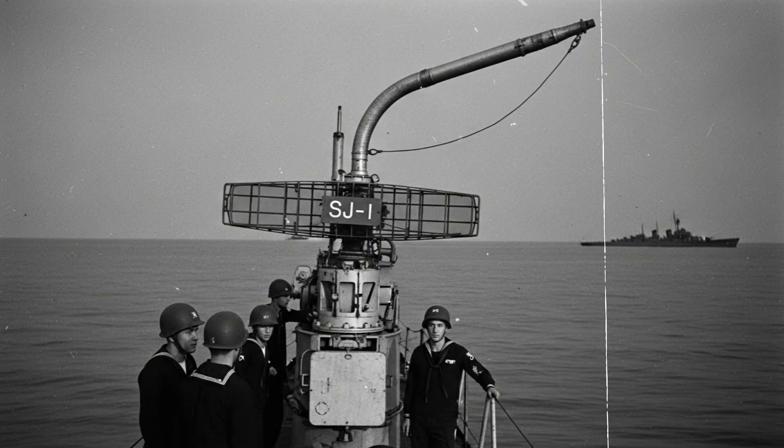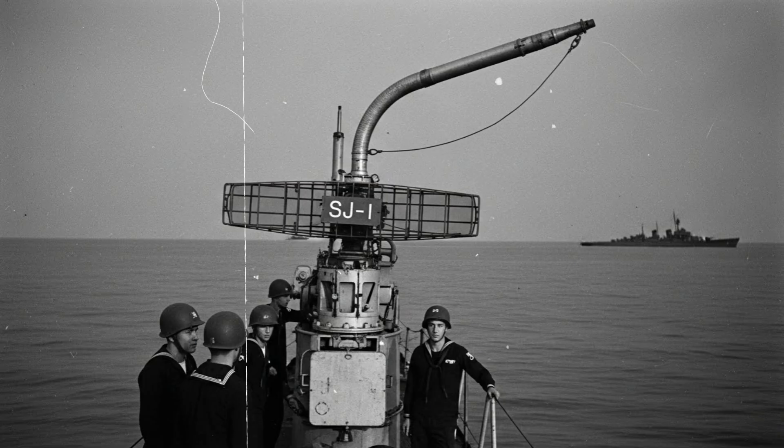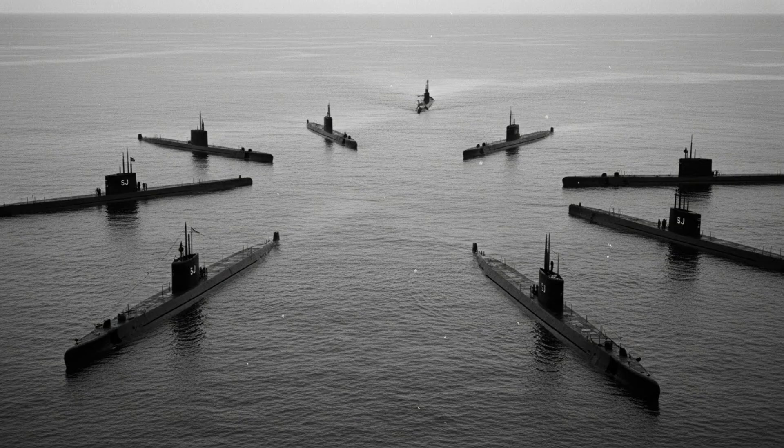At 2:15 a.m., the USS Tang detected a Japanese submarine at 15 miles and sank it before the enemy even knew they were under attack. At 3:40 a.m., the USS Wahoo detected and sank two Japanese submarines in less than five minutes. Over the next six hours, the Americans methodically hunted the defenders. The USS Harder sank three submarines, the USS Snook two, the USS Tang another two. One by one, the Japanese submarines were eliminated without ever realizing they were being tracked. By 9 a.m., 15 Japanese submarines had been destroyed, and the merchant convoy, now defenseless, was completely annihilated. It was the greatest submarine defeat in Japanese naval history.